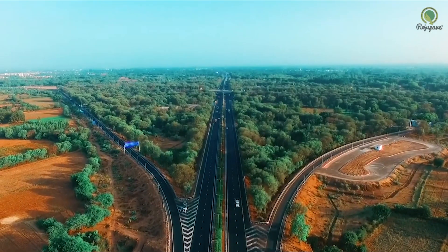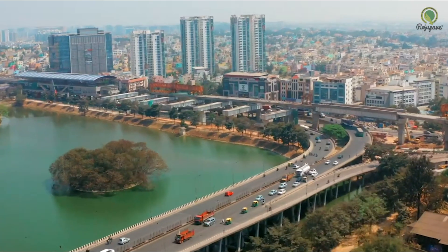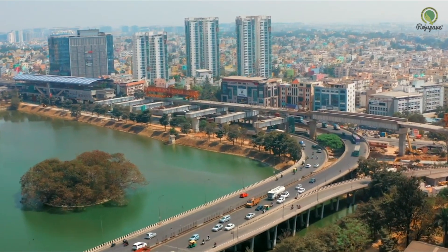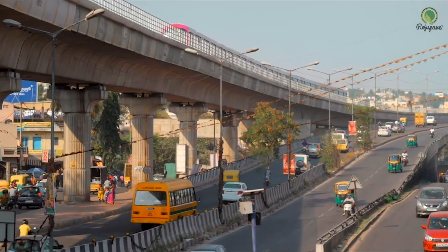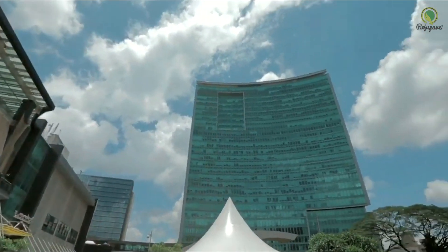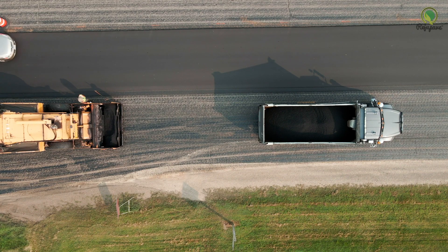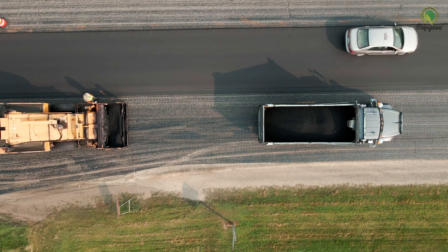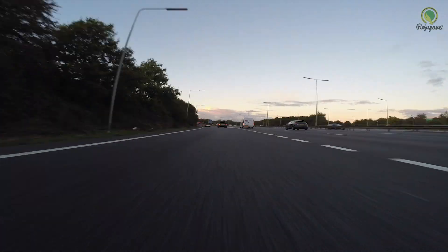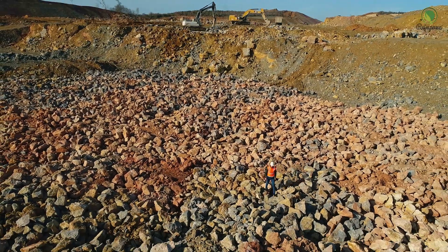India holds the world's second largest road network in terms of length. Roads are considered the lifeline of the nation and an important prerequisite to accelerate economic growth. The majority of roads in India are bituminous pavements which require periodic resurfacing every four to five years to maintain the riding quality.